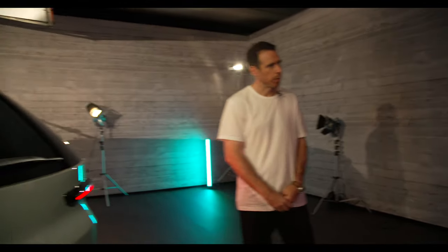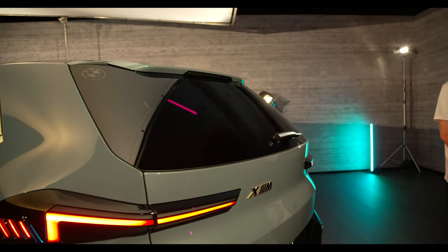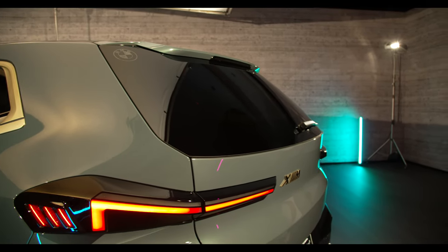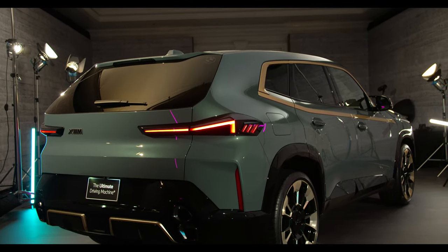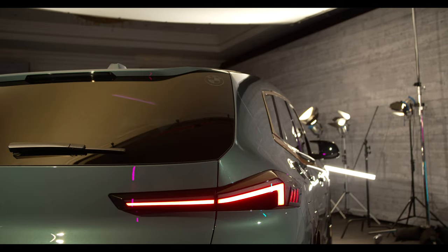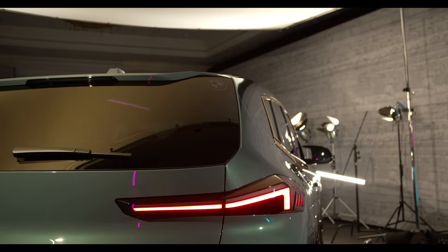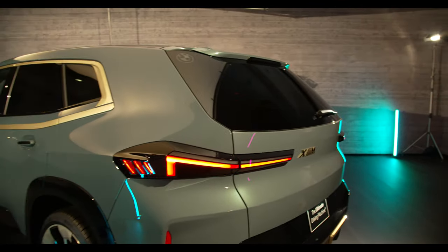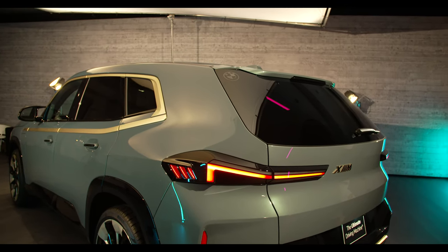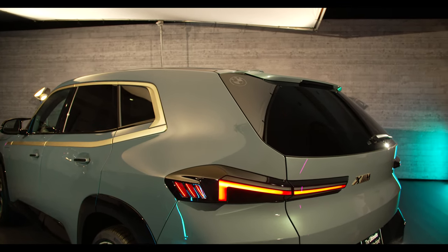Back to the design — what about visibility through the rear window? Of course we tested it. One thing to mention: the rear window and also the rear door windows are tinted 20% even darker than regular BMW privacy glass. We want to have this cocoon feeling in the rear, so it is a bit harder to look through, especially at night. But from the view beam in the rear mirror, it has everything BMW requires — that's all good.